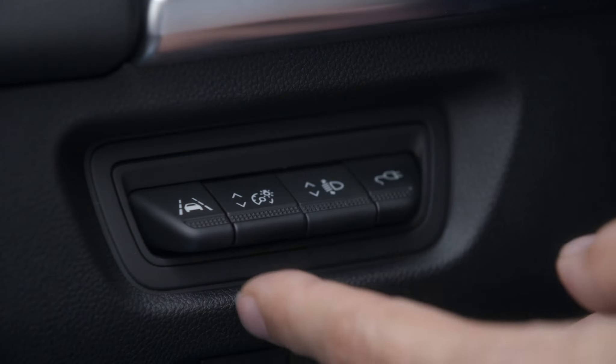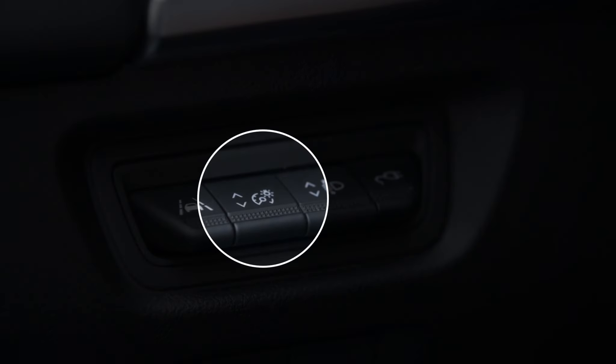Note: you can change the display brightness with the control on the left of the steering wheel.